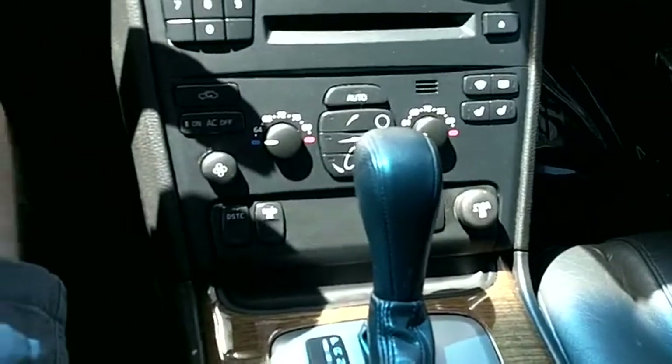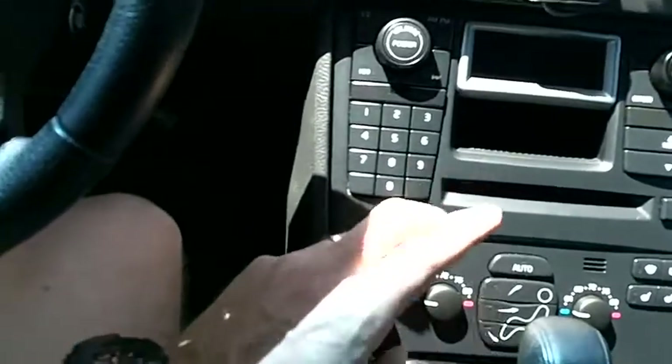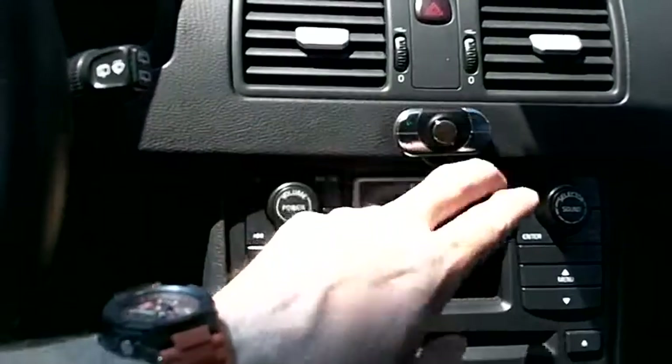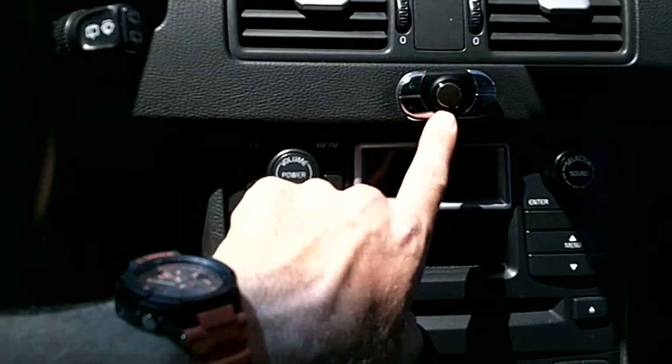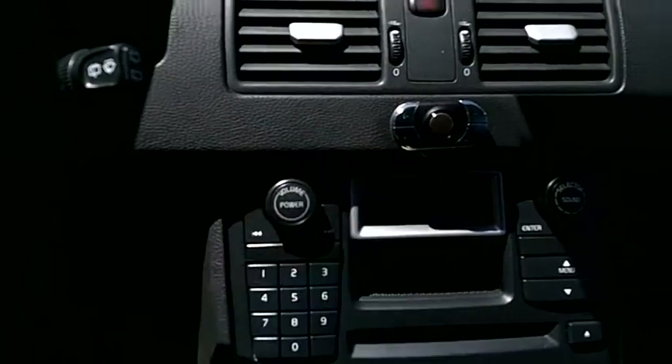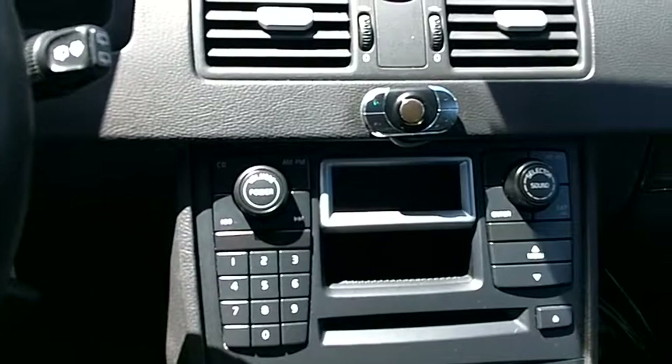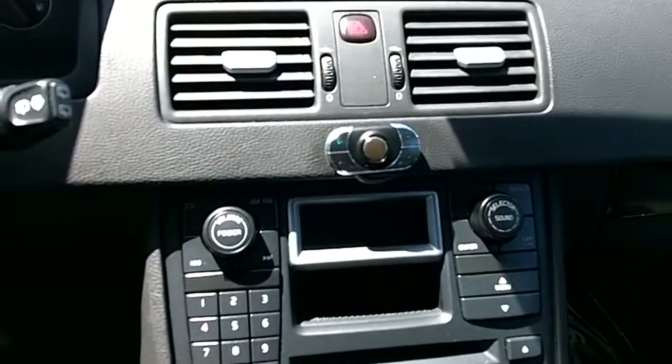This vehicle has a factory AM/FM CD player which is in good working order, and it's got a really nice aftermarket Motorola Bluetooth hands-free connection system so you can pair any Bluetooth-capable phone for hands-free talking. It's got an auto-dimming rearview mirror with HomeLink, and a factory power sunroof which is also in good working order.